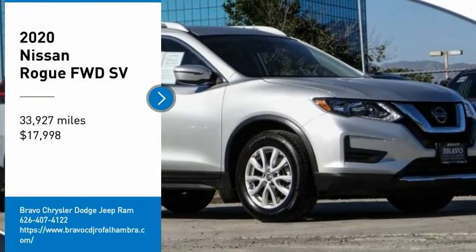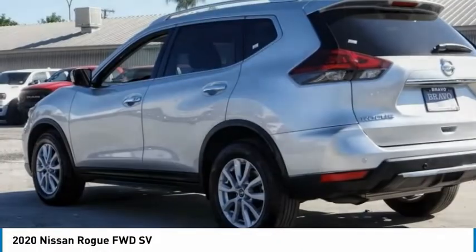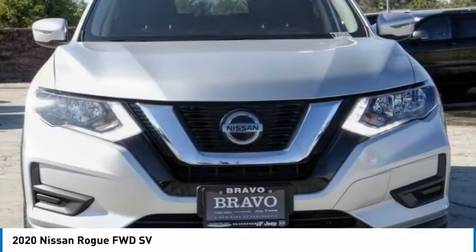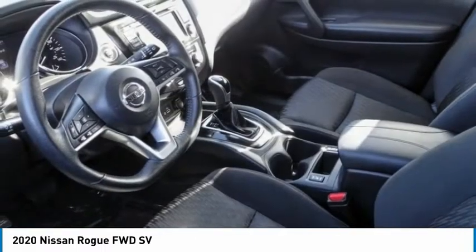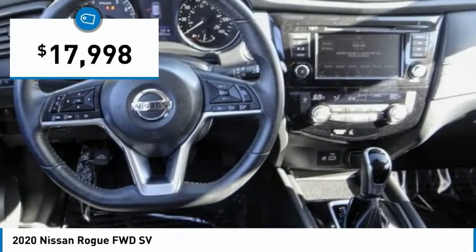We are pleased to show you the 2020 Rogue. The stylish Rogue gets 27 miles per gallon and still boasts nearly 58 cubic feet of cargo space. With a 5-star side impact safety rating and confident handling, the Rogue is more than you expect and everything you deserve, and is priced below $20,000.